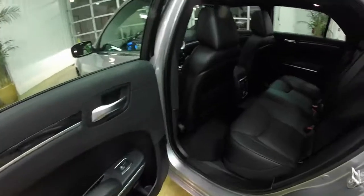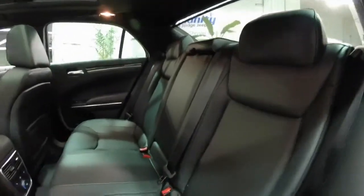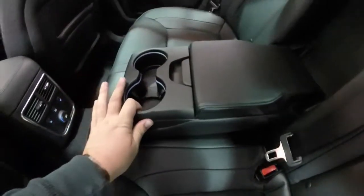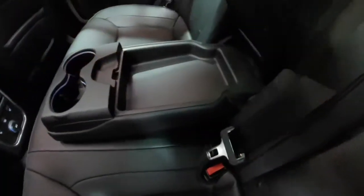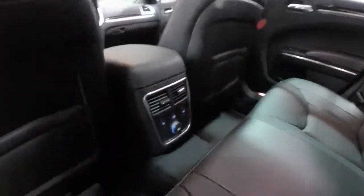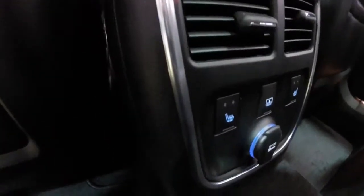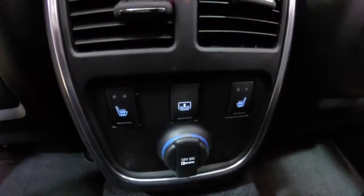Taking a look at the rear seat, the perforated leather continues. It seats three across with integrated head restraints. There's a fold-down center armrest with integrated illuminated cup holders and a covered storage tray. Rear seat passengers have their own positional air vents, the outboard seats are heated, and they also have their own sunshade control.